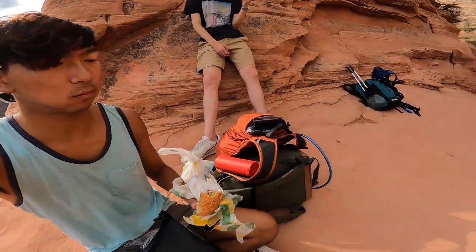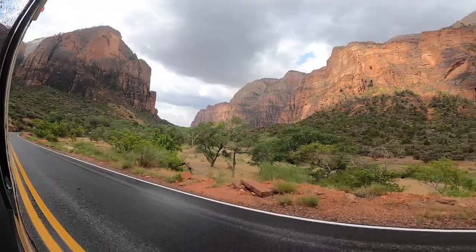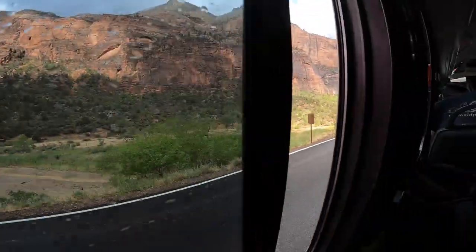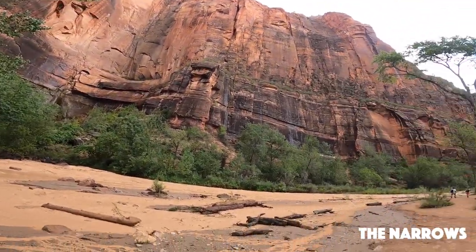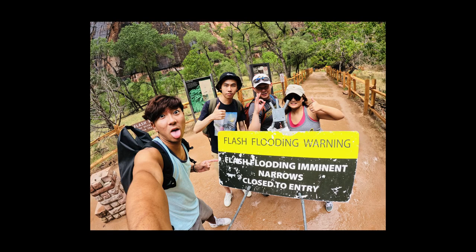Definitely remember to bring snacks or food. Our friends Neil and Jessica woke up an hour late, so we met up with them and went to explore the Narrows, which is another amazing hike. Unfortunately it looked like this — there were flash flood warnings and we couldn't go in.